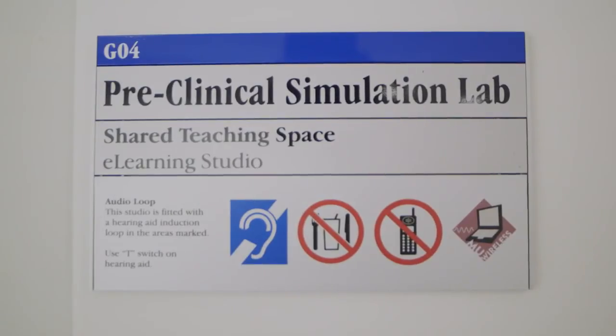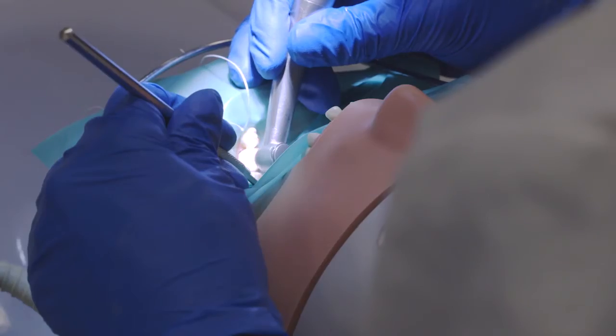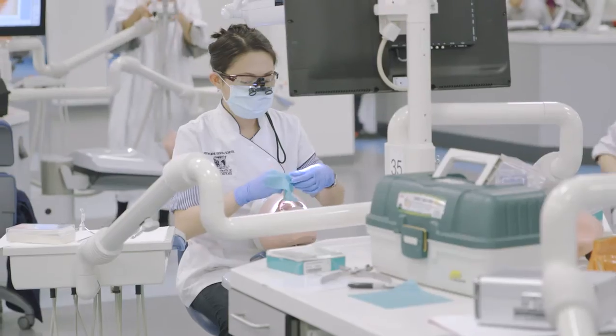What happens in the lab here is we come in each day and we're given a new task to do. At the start of class the demonstrator will run through and do a real-life example, videotaping themselves, which we can watch on our screen during class. It's also recorded so you can watch it at home if you want to refresh.